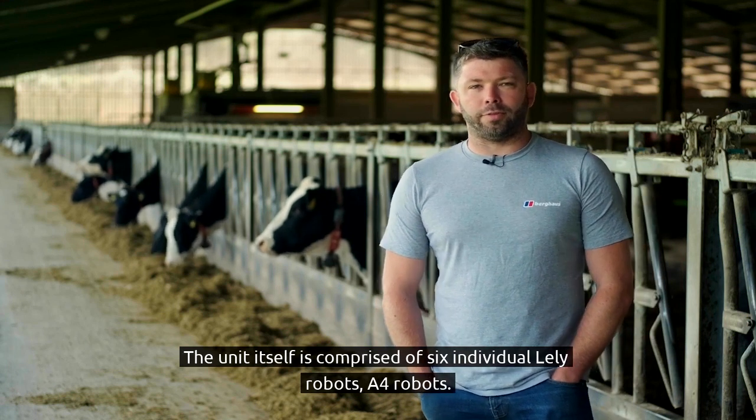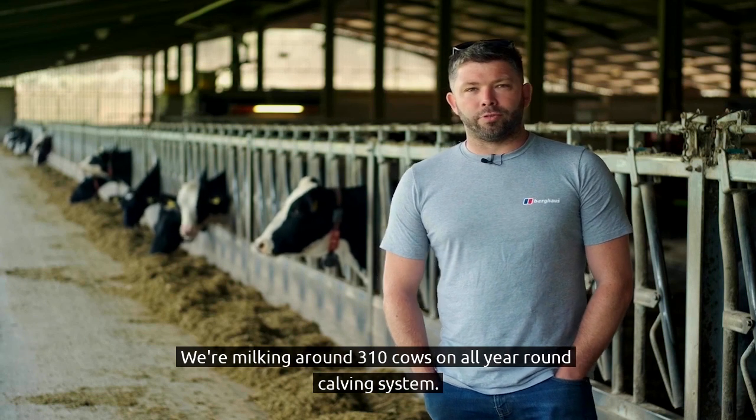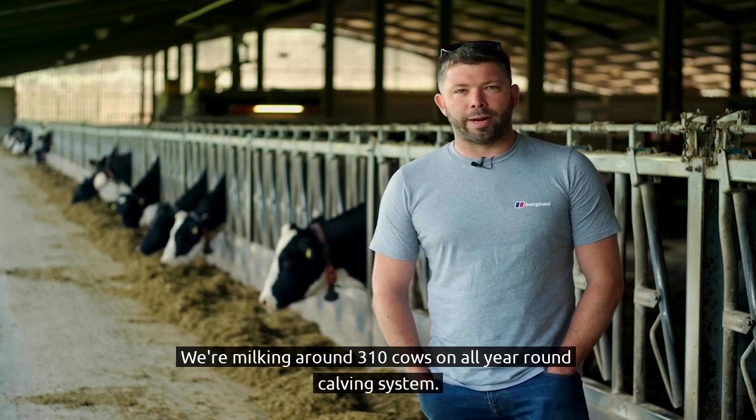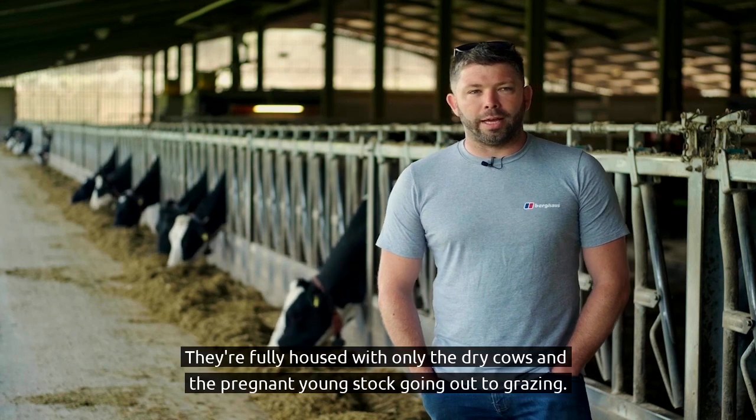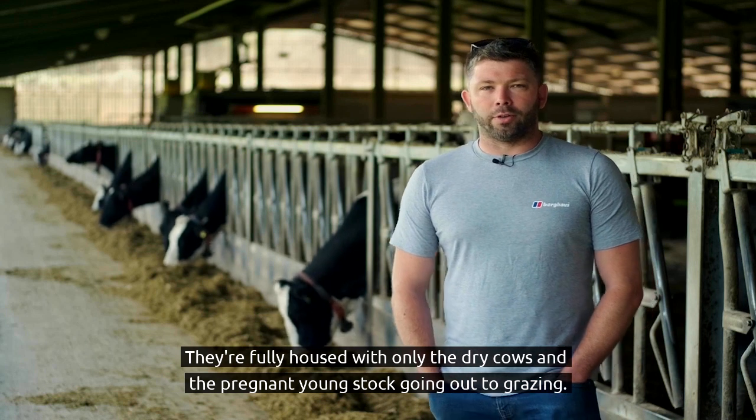The unit itself is comprised of six individual Lely A4 robots. We're milking around 310 cows on an all-year-round calving system. They're fully housed, with only the dry cows and the pregnant young stock going out to grazing.